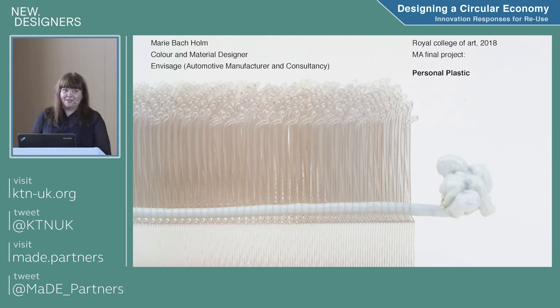Hi, my name is Marie. I'm a colour material designer, originally from Denmark. I used to study textiles in Copenhagen, and last year I graduated from the Royal College of Art. I'm going to talk about my final project there called Personal Plastic. Studying textiles for me is really studying materials. For my final year, I really wanted to discover a new material and go beyond traditional textiles.